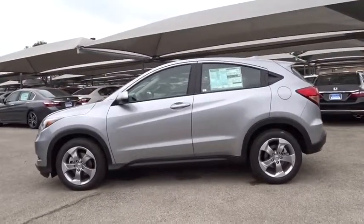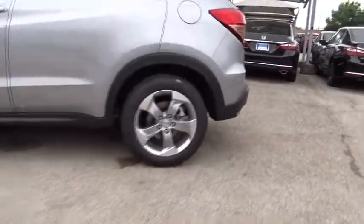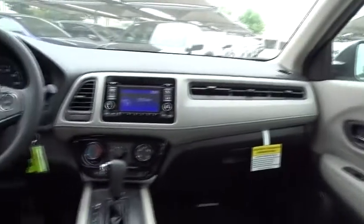Stability control, traction control, steering wheel audio control, keyless entry, anti-lock braking system, backup camera, Bluetooth, power steering, adjustable steering wheel.